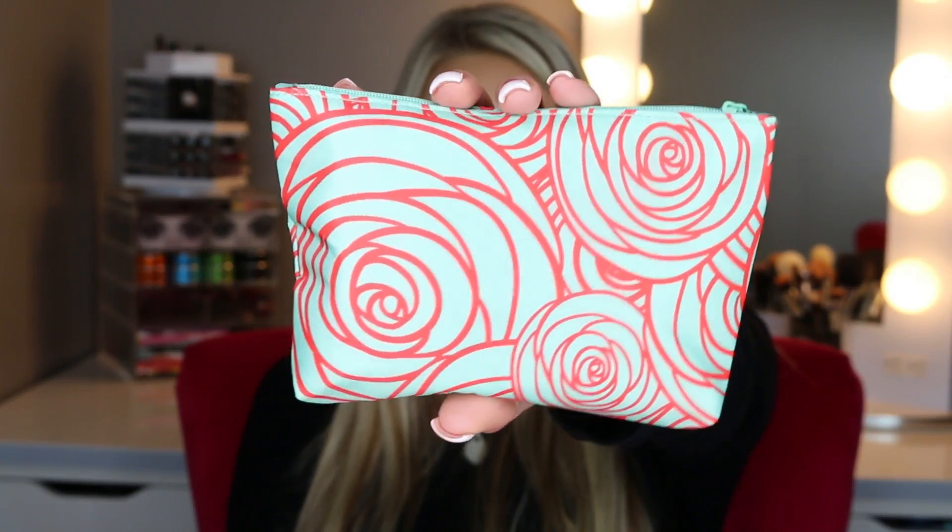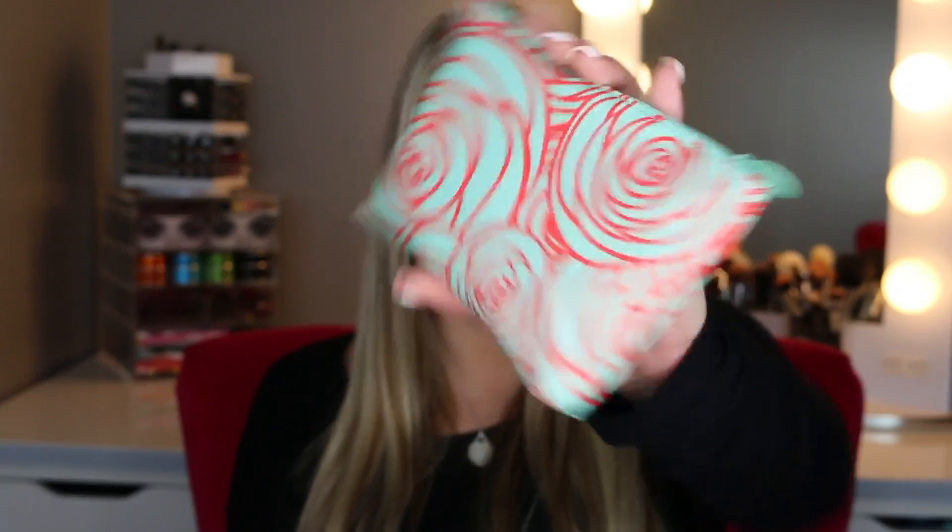I'll give you guys a close-up of the bag. Here's what it looks like — really pretty. I think this would be cute in my purse, so maybe that's where it's going.